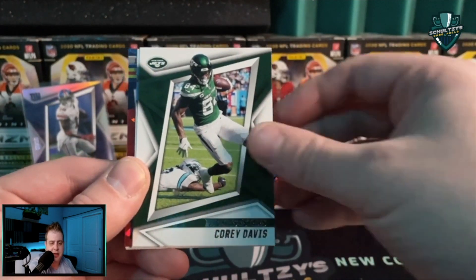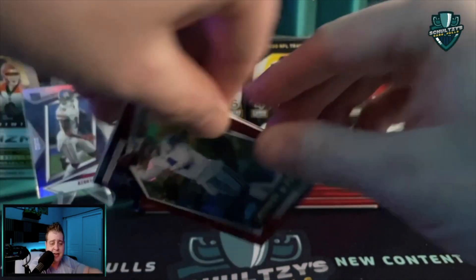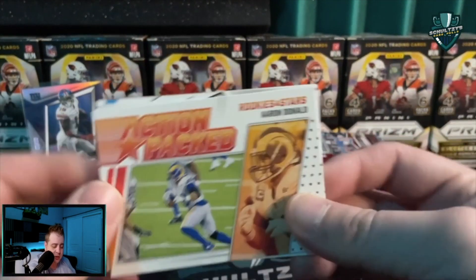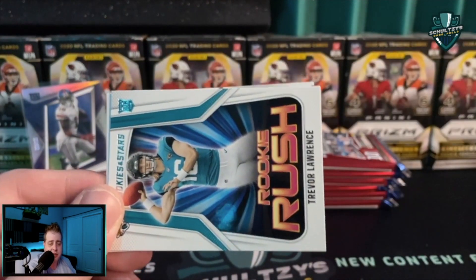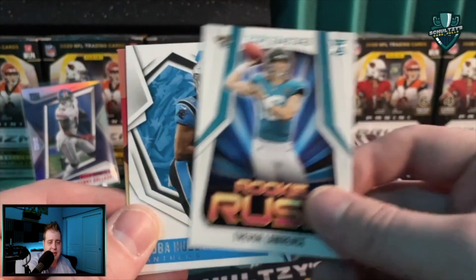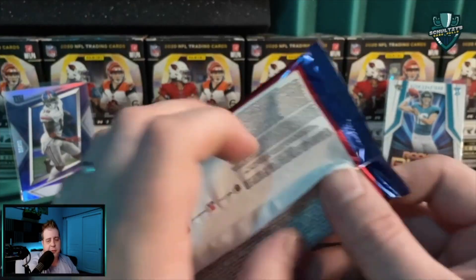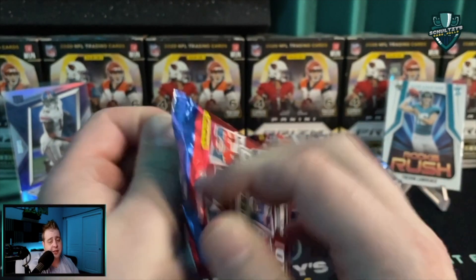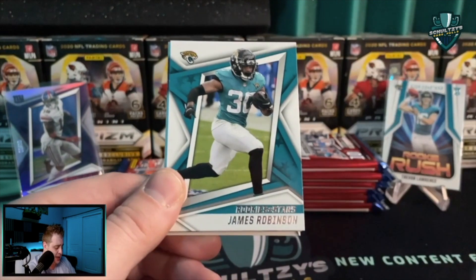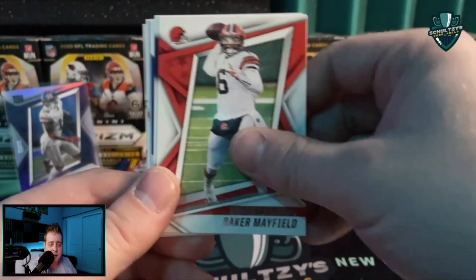Looks like we've got a parallel coming up — that might be a longevity. Cory Davis, DeAndre Swift, and it is a Dak Prescott — looks like cracked ice, red cracked ice, not numbered. Aaron Donald action pack. A nice Rookie Rush — Trevor Lawrence — it is a base though, we'll get that sleeved up. Then a Chuba Hubbard on the back. Halfway through the first longevity box and haven't seen our relic yet. A little frustrated — cannot believe we got pretty much nothing.